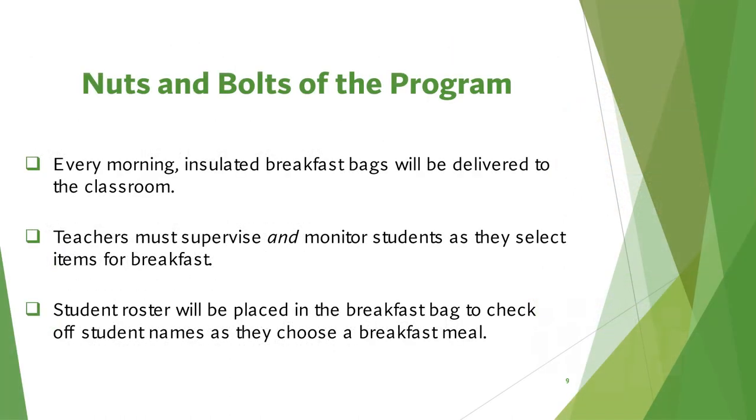The nuts and bolts of the program: Every morning the cafeteria staff will bring your breakfast bags to your classroom. Please let them know where to place the bag — on a desk or a counter. Never place bags on the floor. Teachers, you must supervise students as they select breakfast for the day. A roster will be placed in the breakfast bag; use this roster to check off names as students choose a breakfast meal. It is important that students take all the components for a breakfast meal, and each student is entitled to one breakfast.